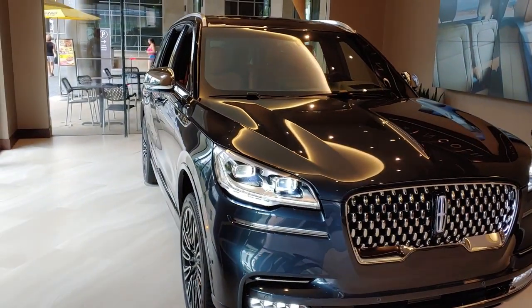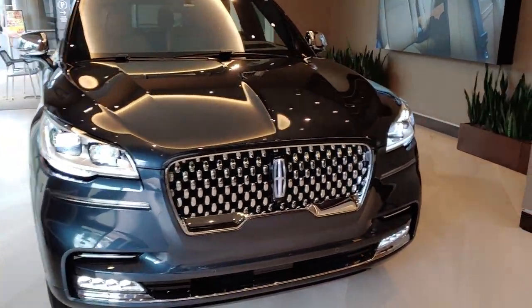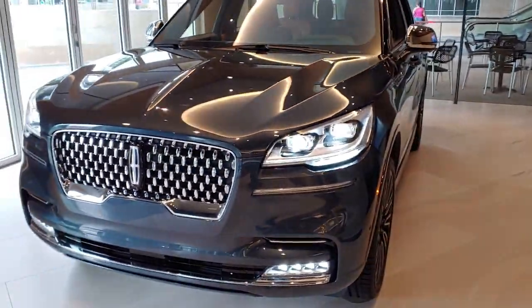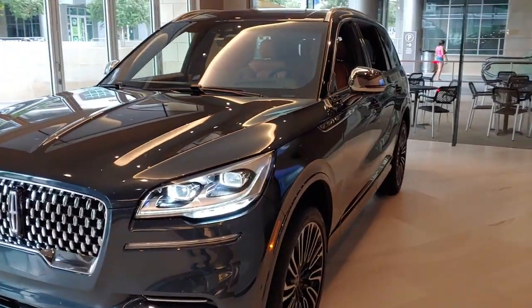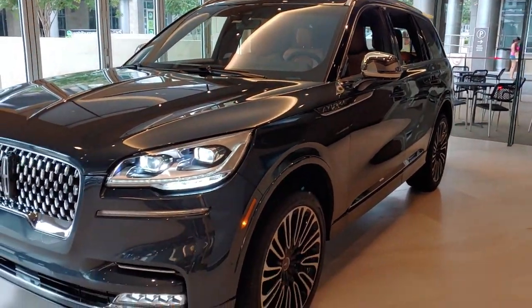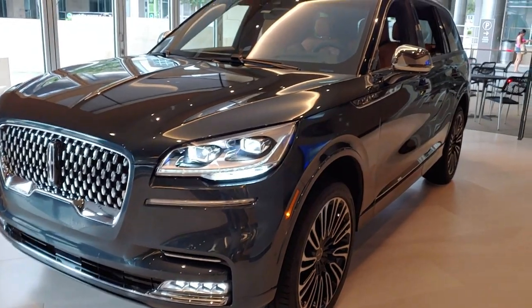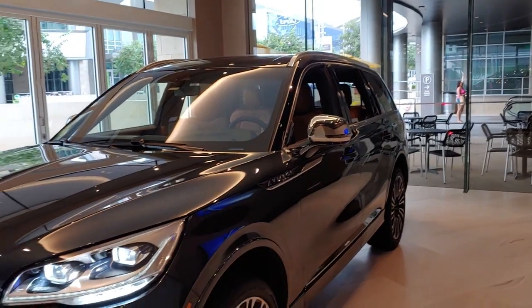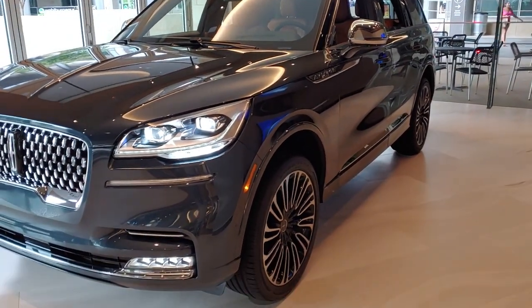We're here at the Lincoln Experience, and right in front of me is the new 2020 Aviator — one of the best looking, probably the best looking SUV in this price class. It's gorgeous.